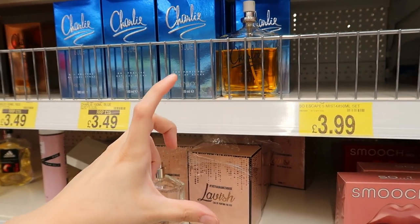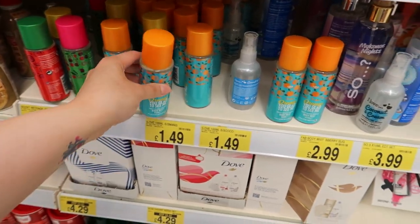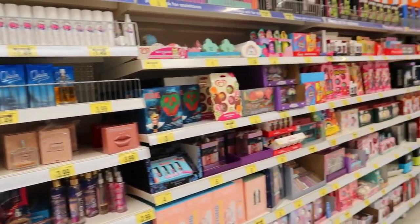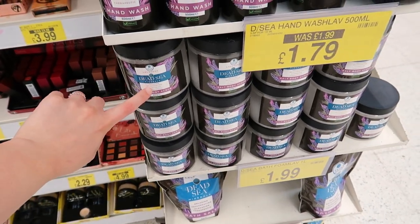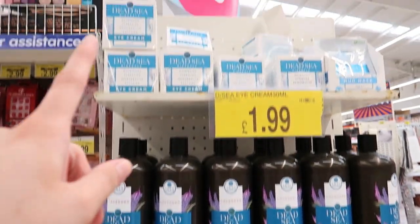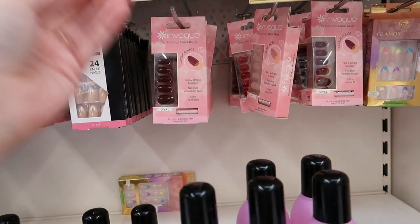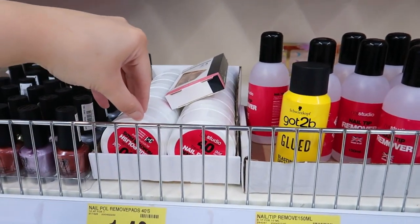Perfume 'Smooch' by So — four pound. Charlie sprays — comment down below if anybody had Charlie sprays as a kid. I always had the black one. Body mist Seal, one pound fifty. You've got your Duff sets and Nivea and Lynx sets. They've got the Dead Sea brand — scrub, bath salts, bath bomb, and eye cream. These would be good stocking fillers for Christmas. Nail polish remover pads too.